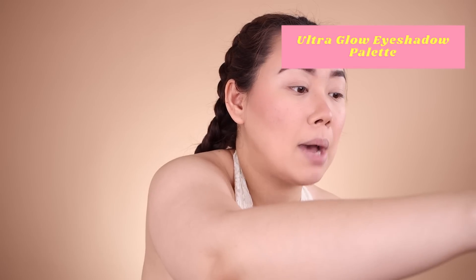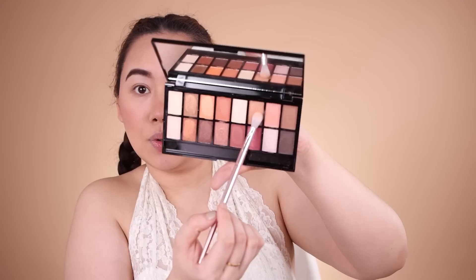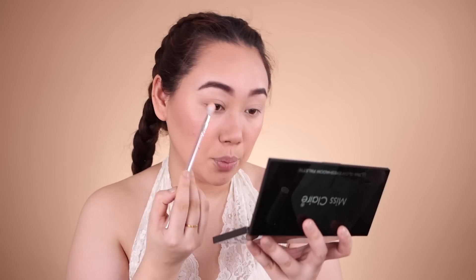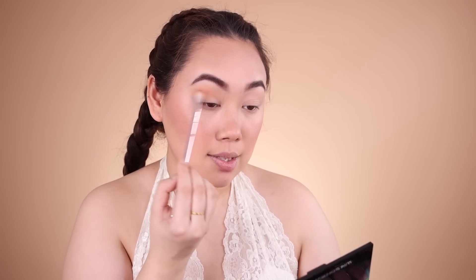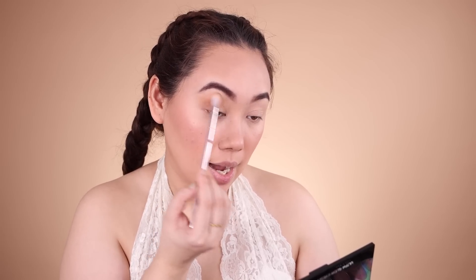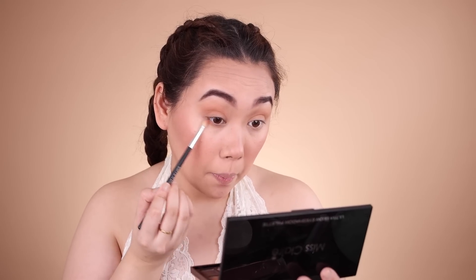Moving on to the eyeshadow palette, which looks very promising. I'm going to use my regular brushes rather than the one included in the palette. I swatched everything before, and now I want to show how it works directly on the eyes. Going ahead with this super light brown - I don't want to do a heavy look, just something very simple. Blending it on my crease - so far so good, it blends out really well and I've been able to build it up nicely.